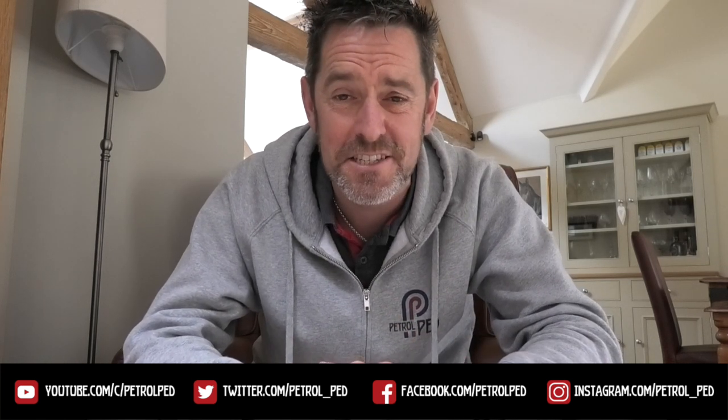Hey guys and welcome to Petrol Ped and welcome to my COVID-19 daily vlog, uploading a new video every evening at 6pm to keep you sane during lockdown. It's time for another Peddler's Rides.